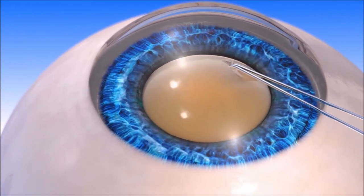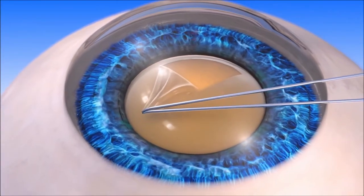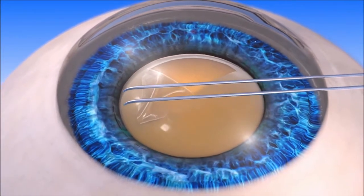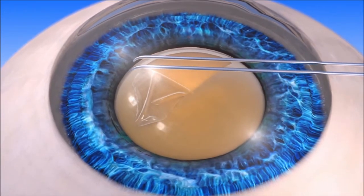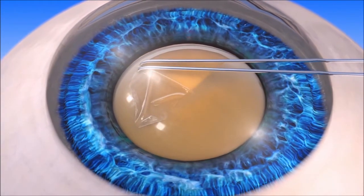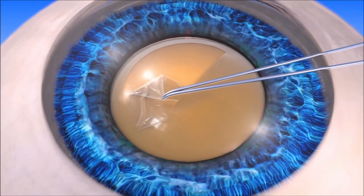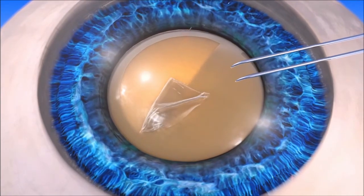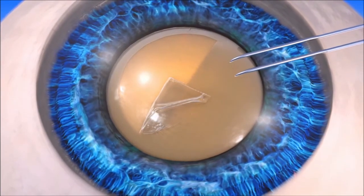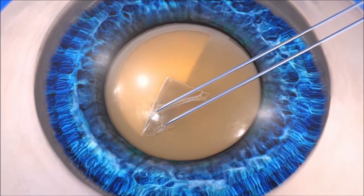During manual cataract surgery, the surgeon uses a handheld instrument to cut and gently create a circular opening in the sac that holds the lens, called the capsular bag or lens capsule. This step is called capsulorexis, and it provides the surgeon with access to the cataract. Capsulorexis is a critical step in cataract surgery because it can affect how an implanted IOL will be positioned in the capsule.